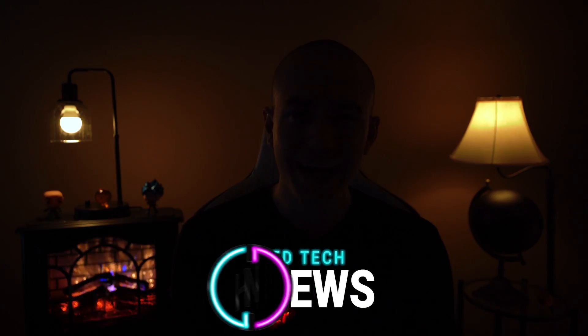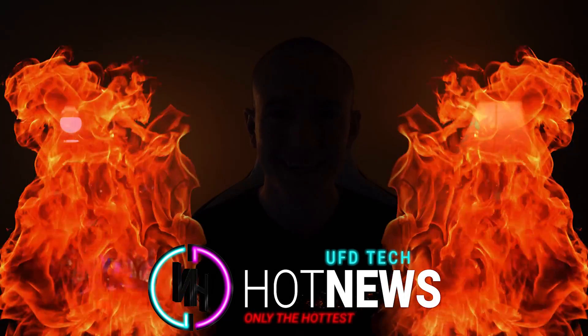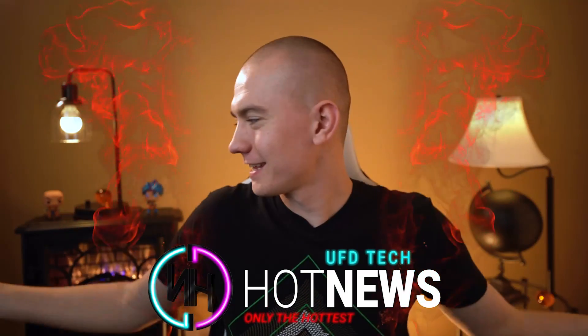Hey friends, welcome to Hot News and welcome back to our new set. Yes, we're in our new office. Welcome, look at it, it's amazing, we love it. We got a fireplace cause it's Hot News. Love it, love you, thank you for showing up.